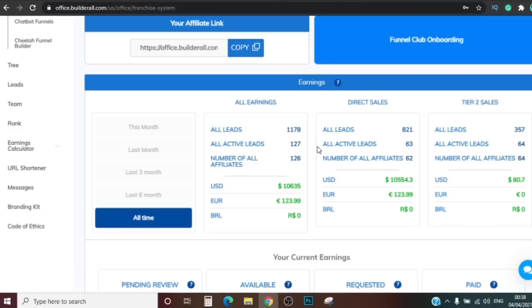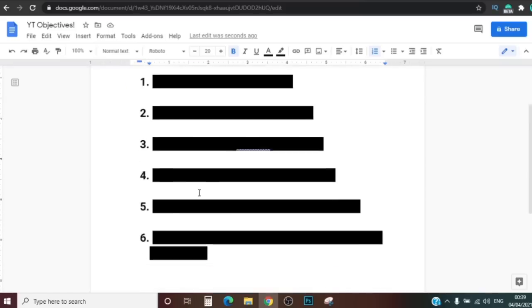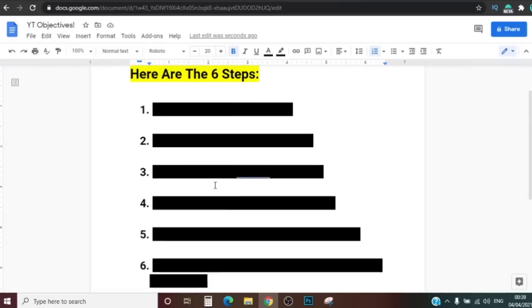Now that I've shown you proof, I'm gonna walk you guys through step by step what we're going to be doing. There are actually six steps, and I'm gonna go from step one to step six and be as detailed as I possibly can. What I want you to do right now is drop everything you're doing, pay close attention to this video, and follow me step by step. By the end you're gonna be able to go out there and start making money for yourself.